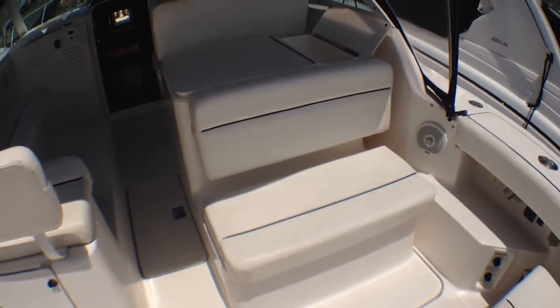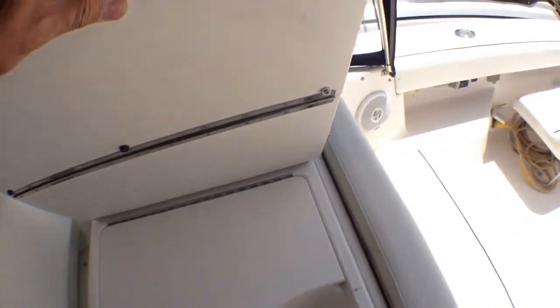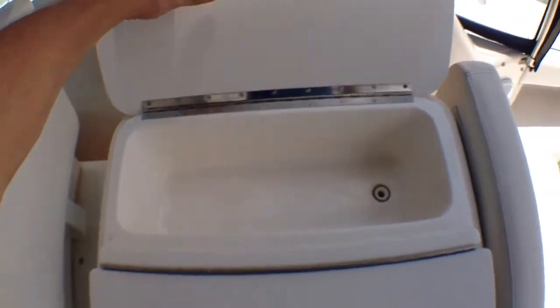We have an aft facing bench seat that can fit two to three people, and forward of that you have your wet bar. Large ice chest here, and you have another ice chest in this area, and all of this is cutting board material so when it's time to fish you can use this for that.